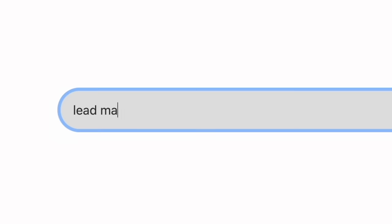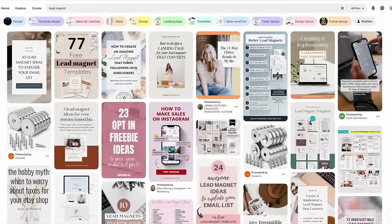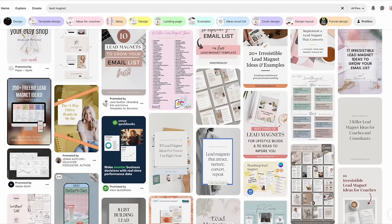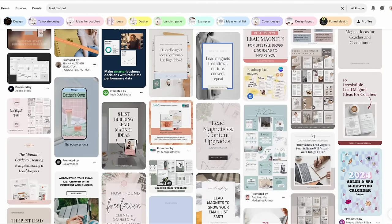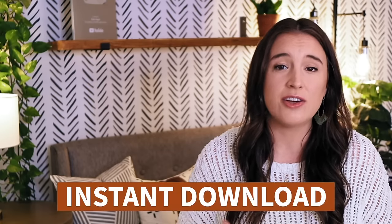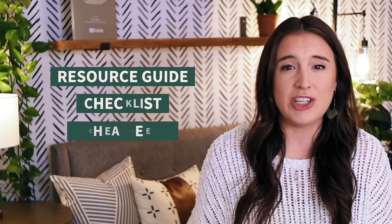Lead magnets are basically freebies you're offering in exchange for people signing up for your email list — also called opt-ins because they require the person to voluntarily sign up for your newsletter and they get the free lead magnet in exchange. There are all different types of lead magnets depending on what you're selling and what type of business you want to go into, whether product-based or service-based. In this case, we're thinking of creating something in Canva that could serve as an instant download you're giving away for free — something like a resource guide, checklist, or cheat sheet.